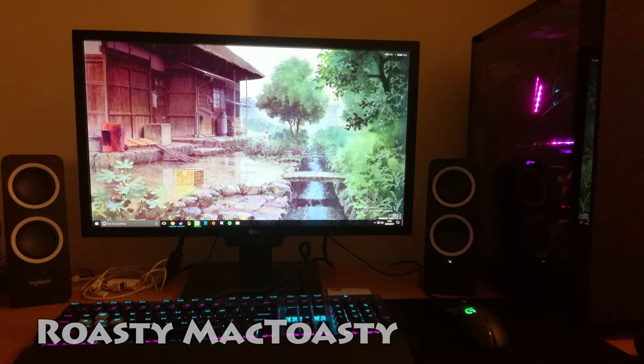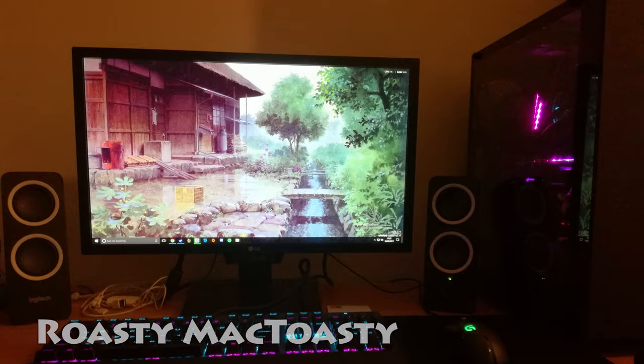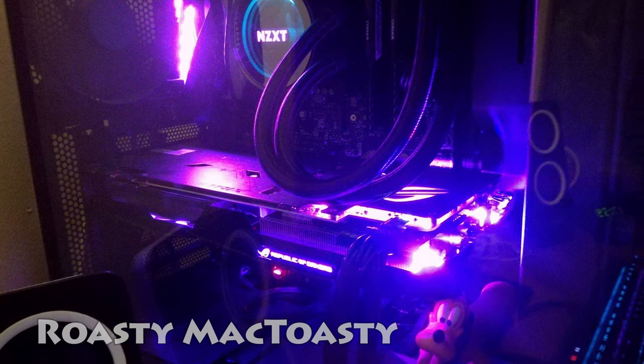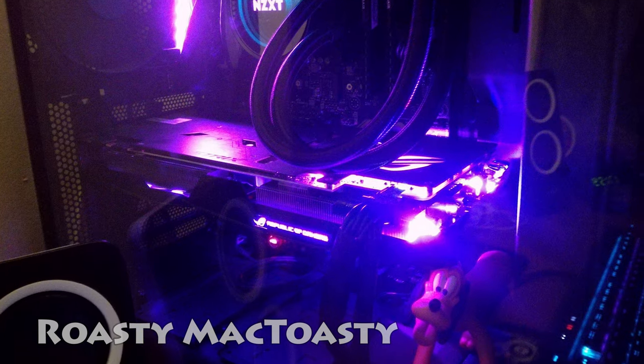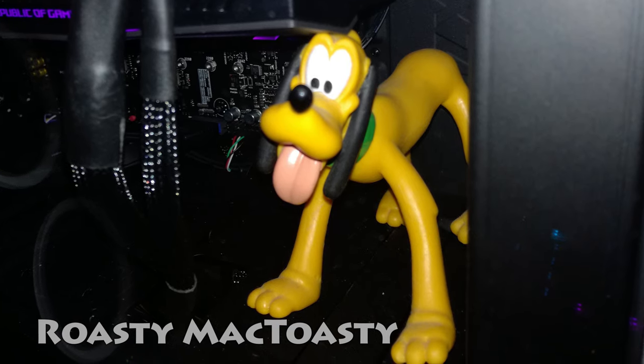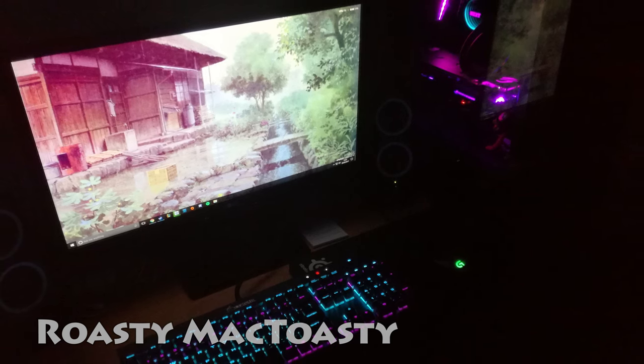Now let's get to the real people. First off, we have Roasty McToasty, a super fun name with his single-monitor black-themed setup. His strong first build consists of the i5-7600K CPU with a GTX 1070 Strix graphics card inside of the NZXT S340 Elite case, with an assist from Bluto to help prevent GPU sag. Thanks for the support, Bluto. You may not be a planet anymore, but you're my world, bro.